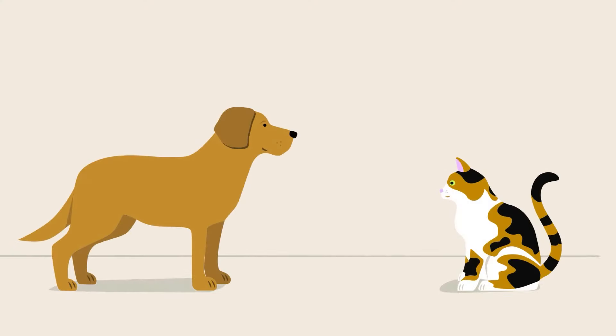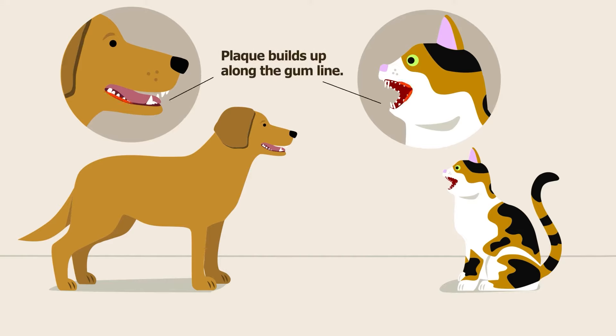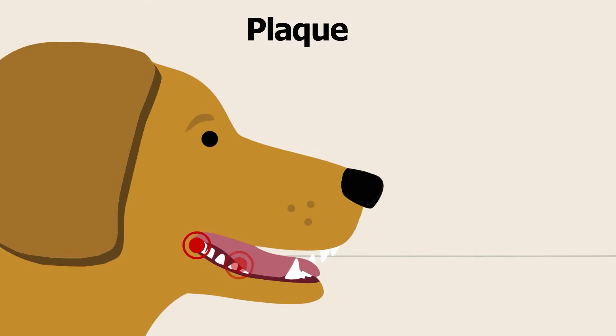Dogs and cats begin their lives with beautiful white teeth and healthy pink gums. As they age, the dental health of canines and felines tends to deteriorate. We see this through the buildup of plaque on the teeth and along the gum line. Plaque is a sticky film of bacteria and saliva that adheres to the surface of teeth and along the gum line.